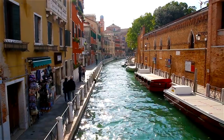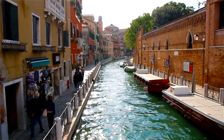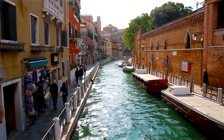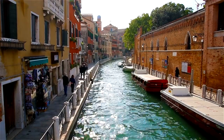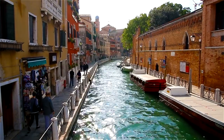Whether you're looking for a leisurely walk, a brisk bike ride, or simply a quiet spot to enjoy nature, the Regent's Canal Towpath offers something for everyone. So grab your walking shoes or hop on your bike, and immerse yourself in the beauty of Little Venice as you explore this scenic route along the water's edge.